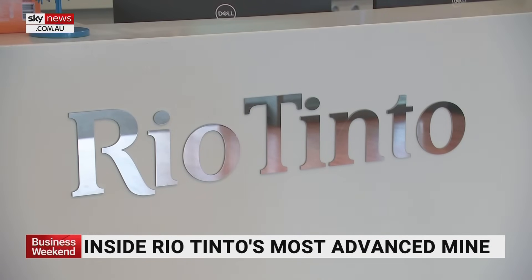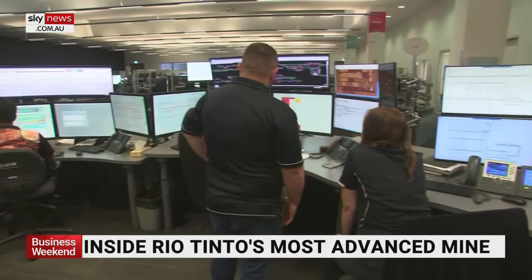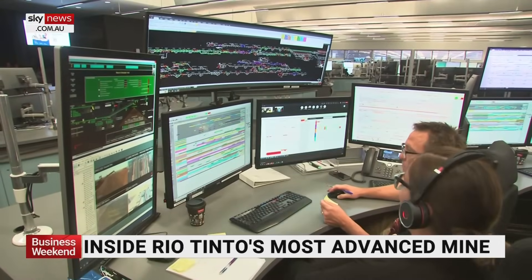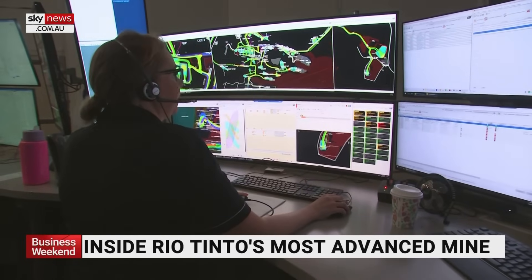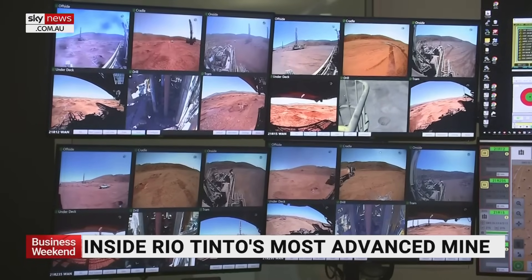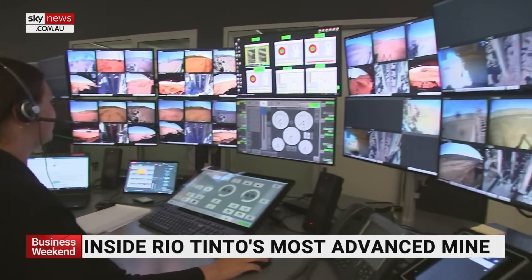It's less about digging, but all about technology. As you can see, it's a large room filled with hundreds of employees in front of countless computer screens. They are hardly the image of a typical mine worker. But from here, these Rio Tinto workers remotely control most of its trains, trucks, drills and other large-scale mining machinery.